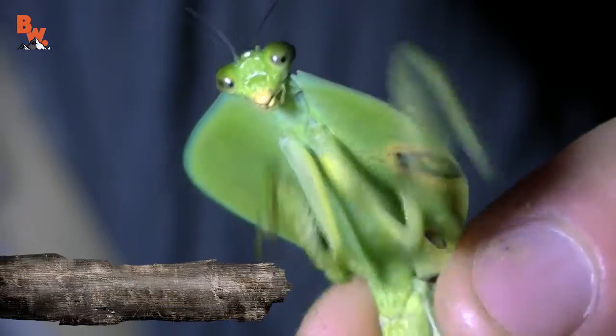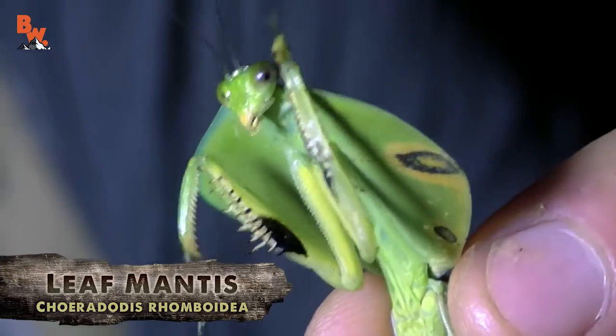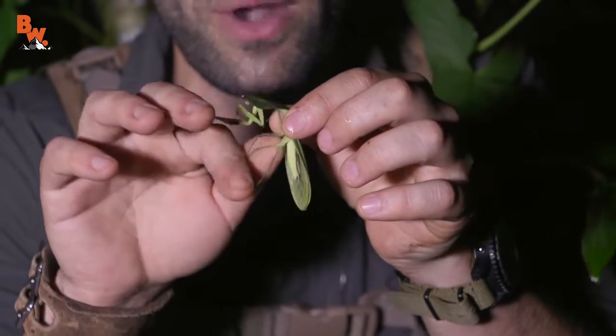You guys have written in so many times asking for me to catch a praying mantis, and finally here in the rainforest of Costa Rica, I come across a leaf mantis. Now I've got a good hold on him. I'm going to try to grab him from the back there and turn him around.